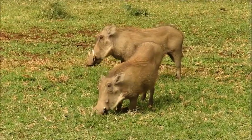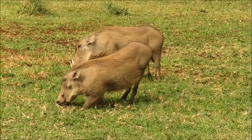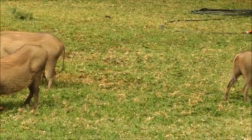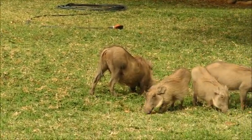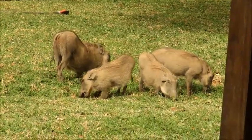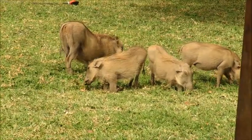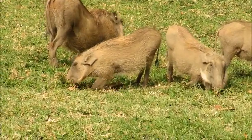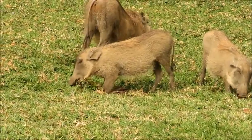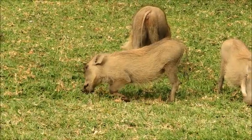This is what we call a sounder — that's the collective noun for a group of warthogs — and that will be a sow with related offspring. These three on the right hand side are the piglets from the most recent litter; they would have been born around November last year. That one just on the left with its bum in the air would have been one of the offspring from the previous year — they'll often stay with the family group into the following year.